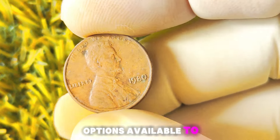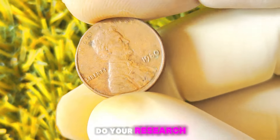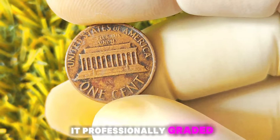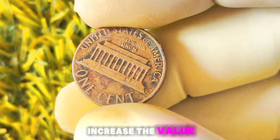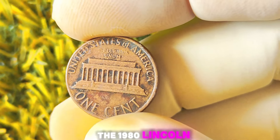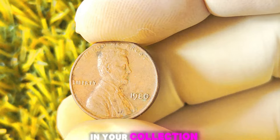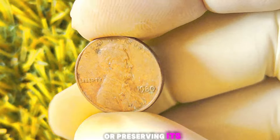It's always a good idea to do your research and shop around to find the best price for your valuable coin. If you prefer to keep your rare coin in your collection, you can also look into getting it professionally graded and certified by a reputable grading service. This can help increase the value and authenticity of your coin, making it even more desirable to collectors. In conclusion, the 1980 Lincoln penny with no mint mark is a rare and valuable coin. Be sure to have it authenticated by a professional and explore your options for selling or preserving its value.